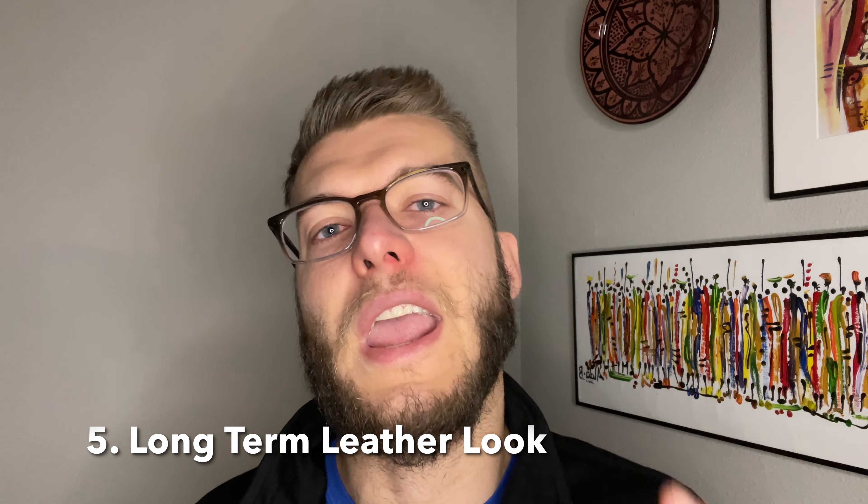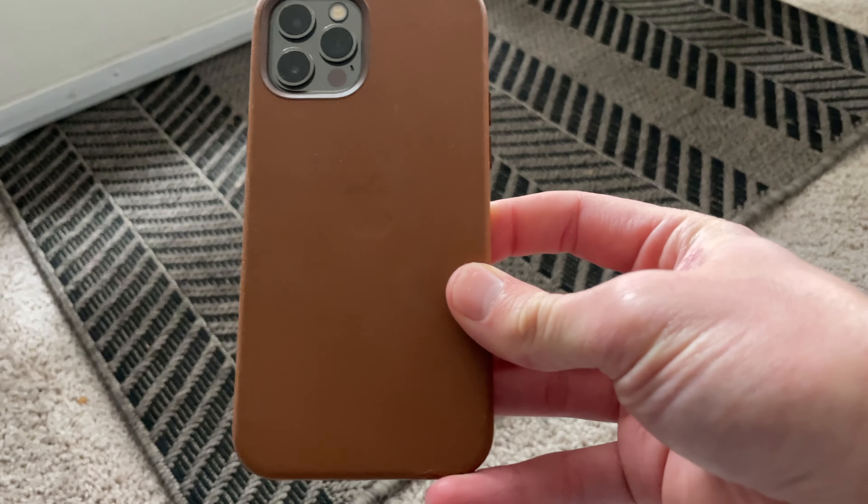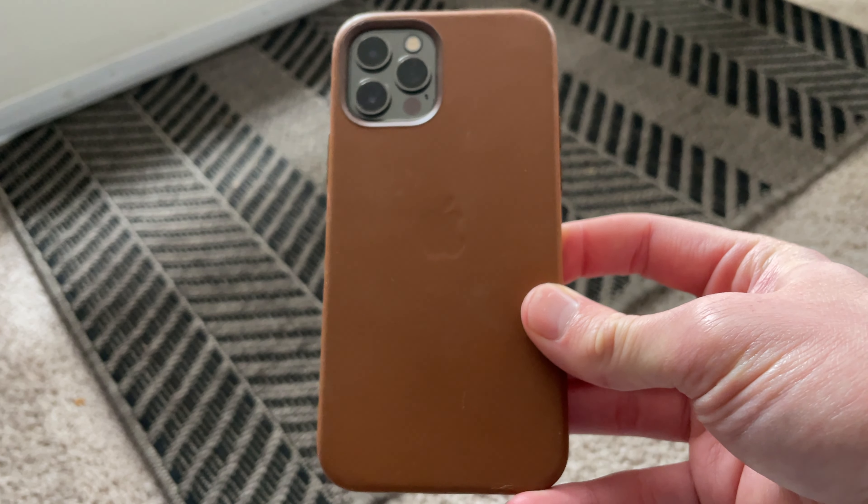The saddle brown look looks really good, and over time, your oils on your hand are actually going to come and make the case more vintage looking. So if you're looking for that look, you're going to be all set. The case does have all the accessible ports needed for your phone, so compatibility with the iPhone 12 is not an issue. Apple made this case, so they definitely made it to fit really well and work extremely well with the iPhone 12.